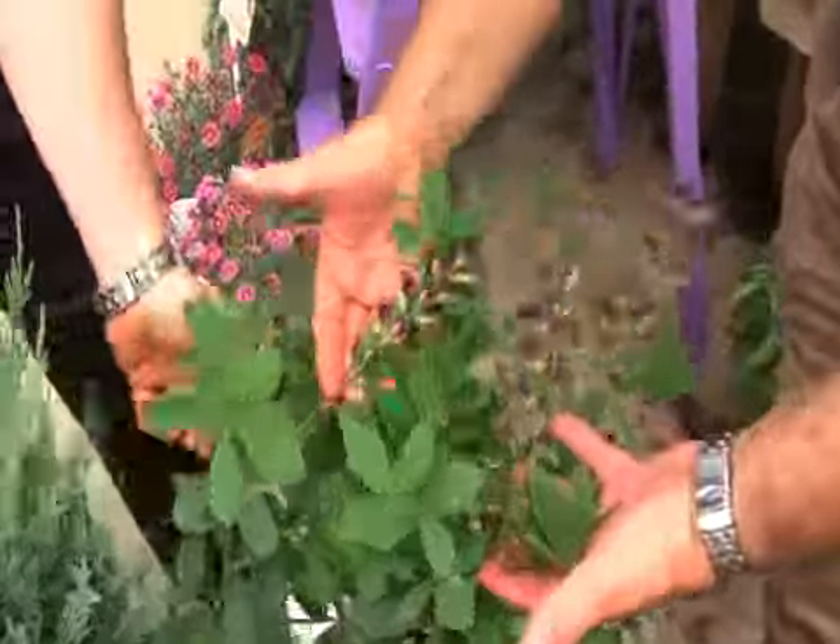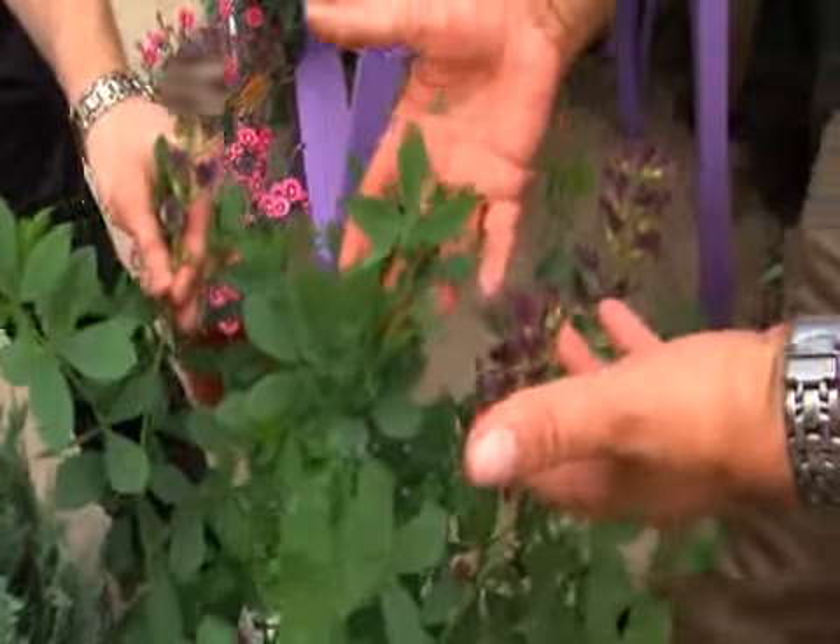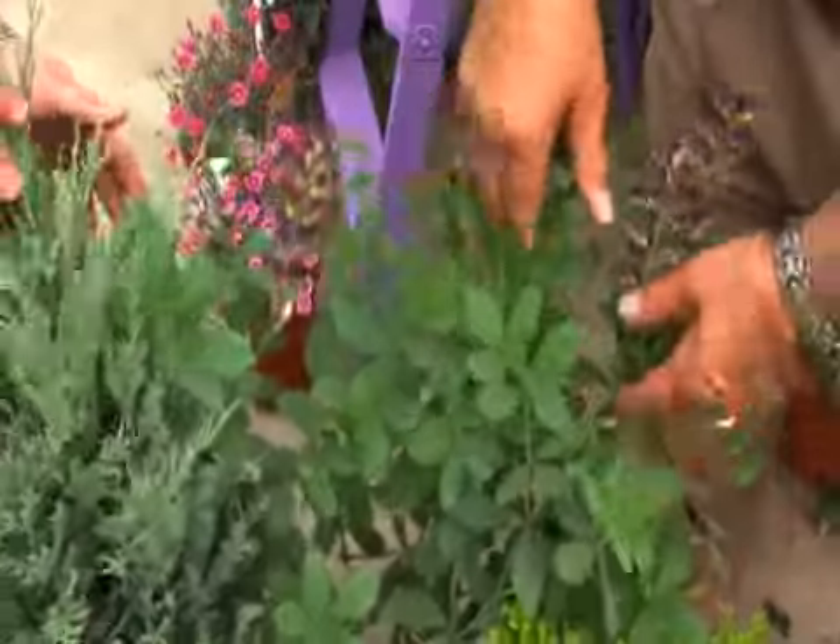We have Baptisia — look how beautiful. This is Baptisia, the new smoky purple here. And it is perennial of the year, absolutely beautiful. And deer don't like that. They don't like those.